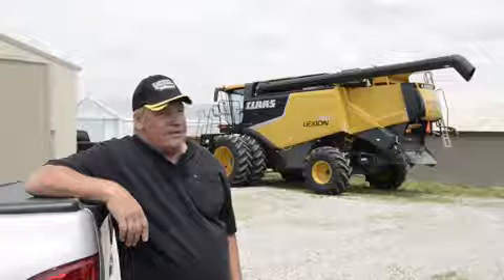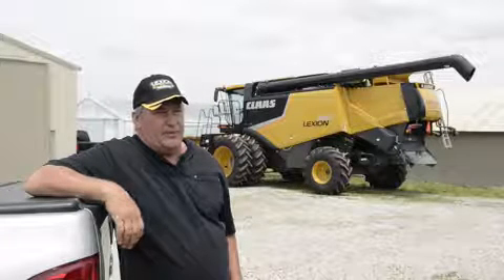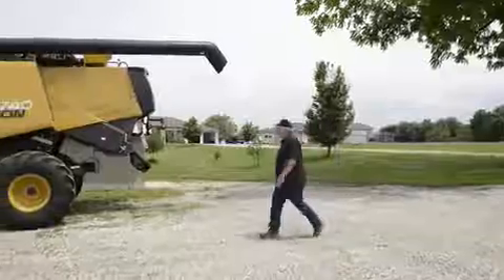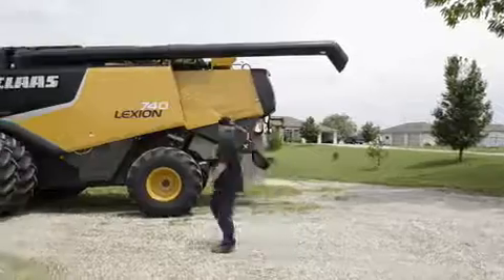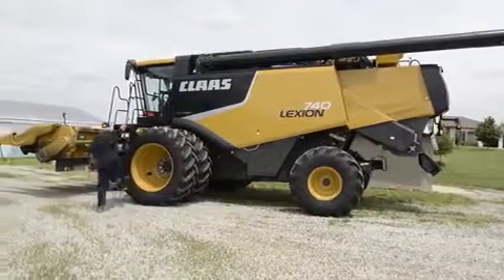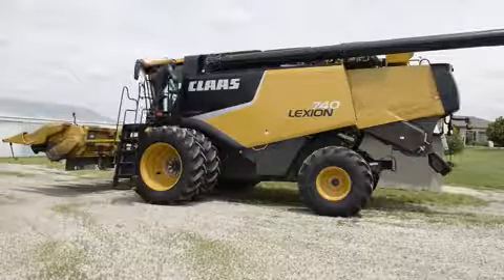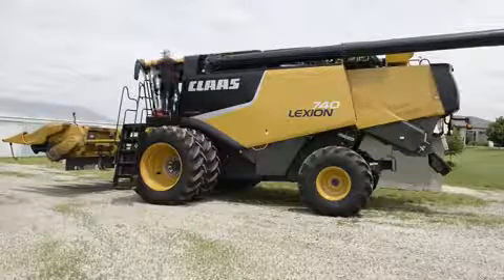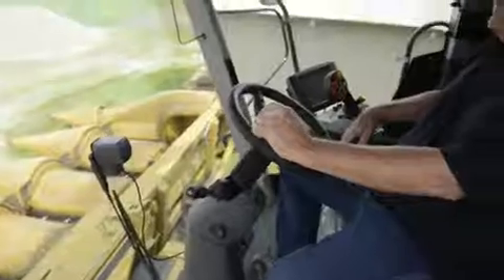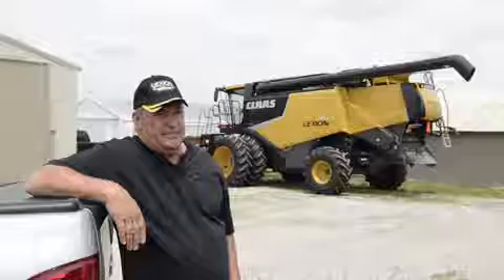When I was over at the Farm Progress show, I noticed the display — I'd seen it before a couple years ago — and I decided to stop by and check it out. The recondition program is a 250-point inspection, which I've never had anybody walk me through and show me all 250 points, but it seemed like they went through the extra effort to make sure that customers weren't going to have a problem after they bought it, which is pretty important to me. In the past, I've had combines that probably haven't been inspected at all.